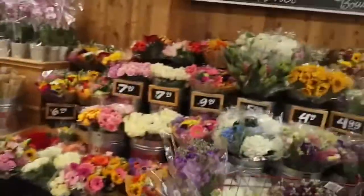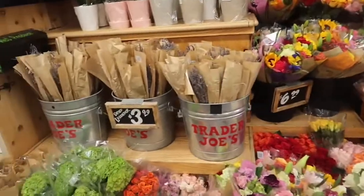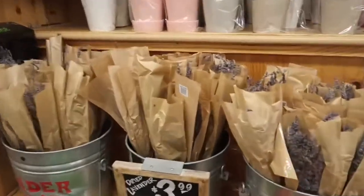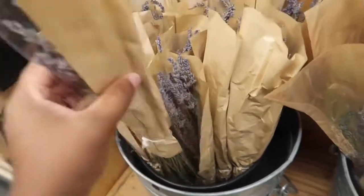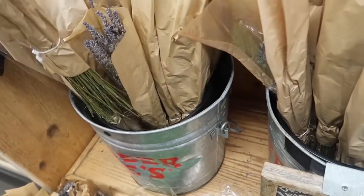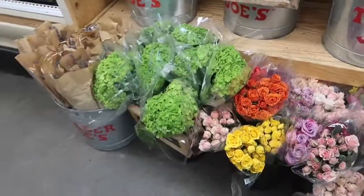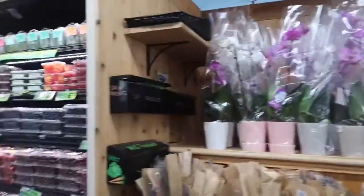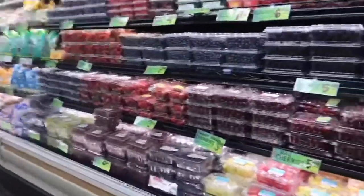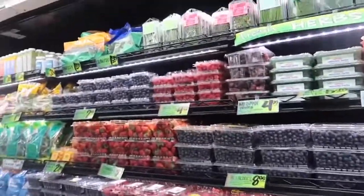So lots of flowers. The flowers are pretty actually. Oh they have lavender. These are nice. The prices seem reasonable. Oh my god look at the fruit — fruit looks so good.